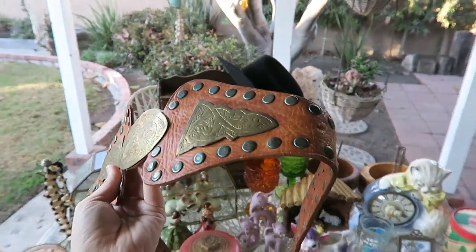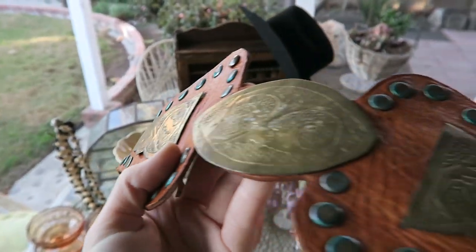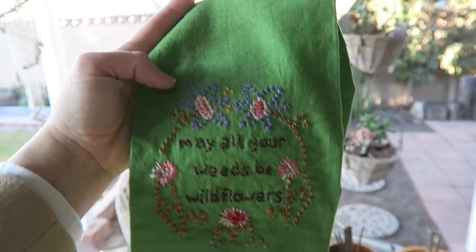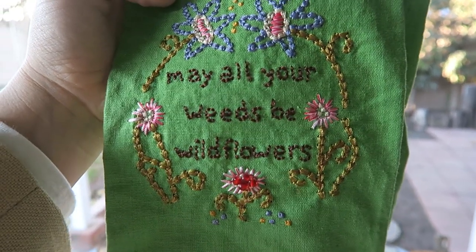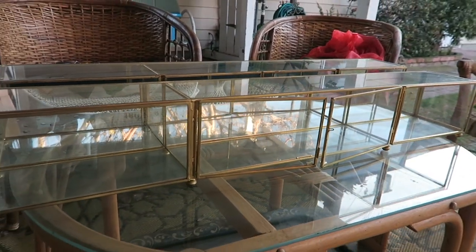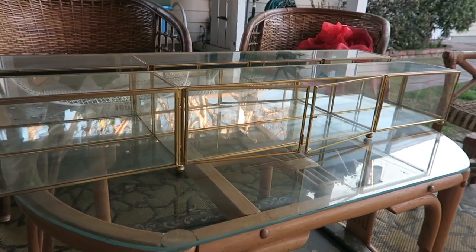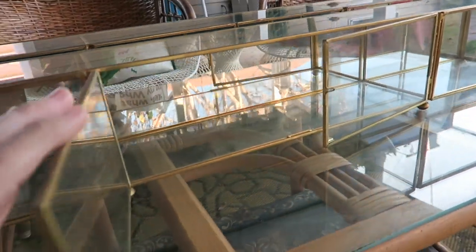We got this leather western-looking belt with metal accents. I couldn't pass up this little dish towel — it says 'may all your weeds be wildflowers.' And we got two of these really cool long and low brass and glass display cases — I've never seen any like these but I think they're so cool.